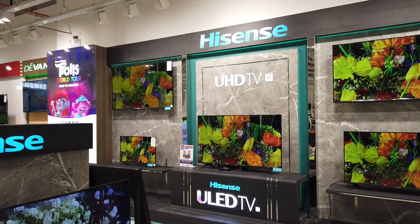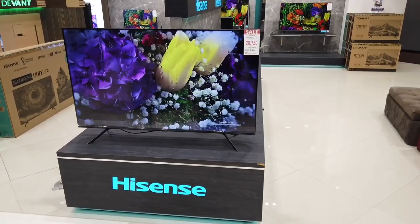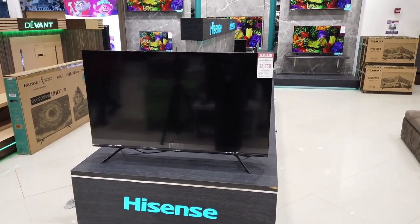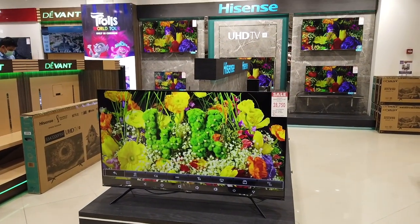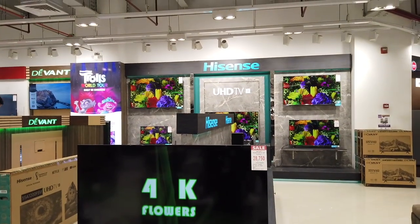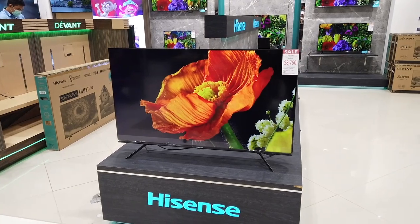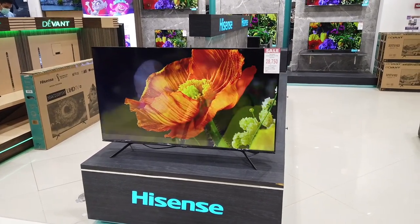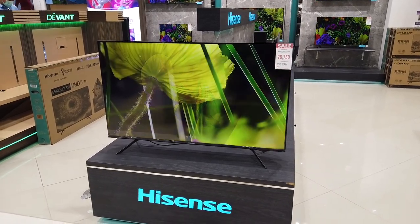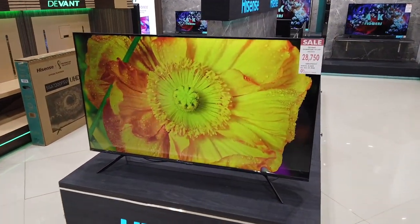This is Ultra High Definition TV in 4K. Here is the 50-inch Divant Quantum TV Ultra High Definition, also a 2021-2022 model, at ₱28,750 cash. If you want installment, it's ₱2,666 per month for 12 months.